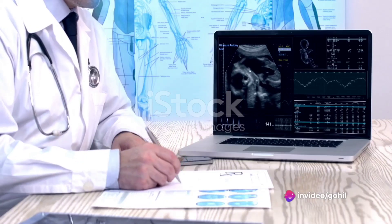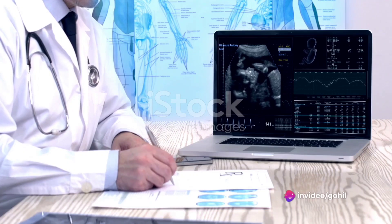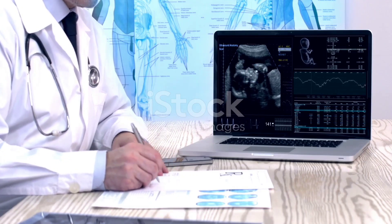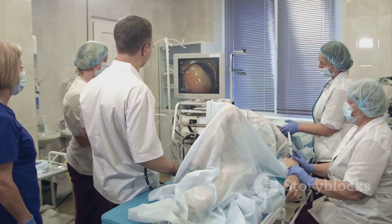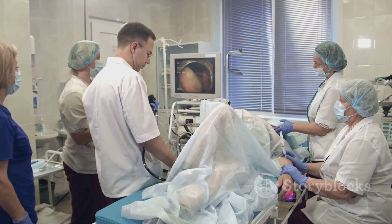Diagnosis is a detective's work, combining a review of medical history, physical examination, and imaging tests like ultrasound, CT scan, or MRI. Sometimes, endoscopic procedures like ERCP come in handy.